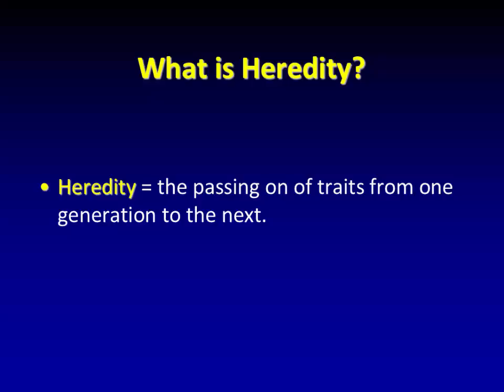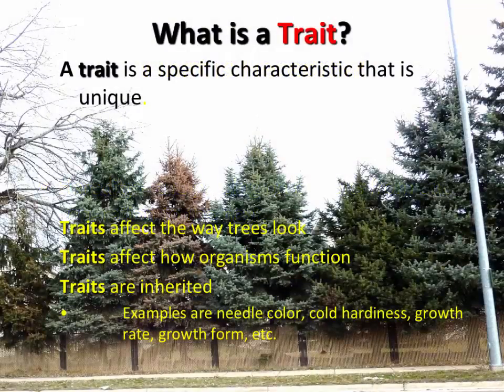Heredity — this is really what we're talking about: the passing on of traits from one generation to the next. A trait is a specific characteristic that's unique; it affects the way trees look, how they function. Traits are inherited because they are in the genetic blueprint of an organism, so it's more than likely going to pass that code or blueprint on. In trees, here's a prime example: blue spruce.